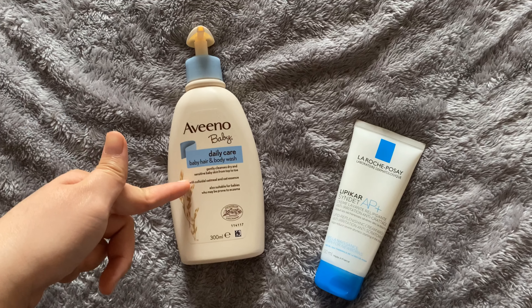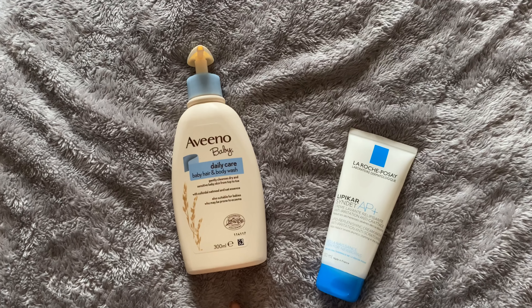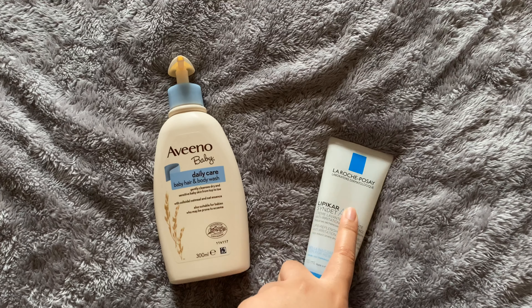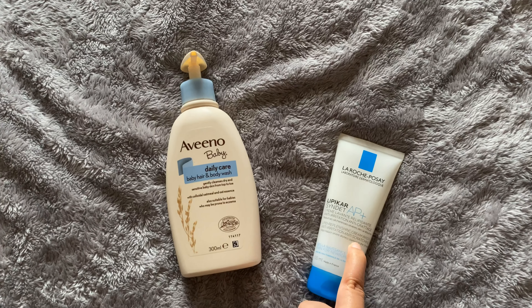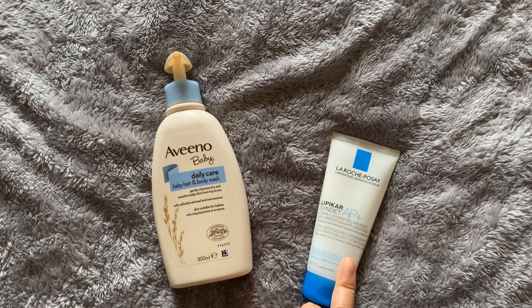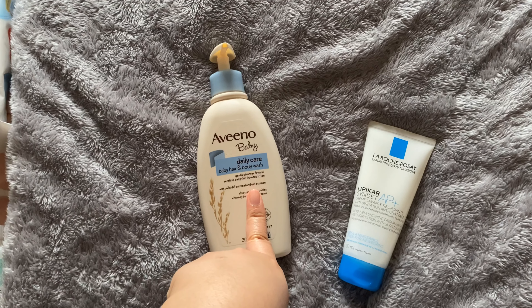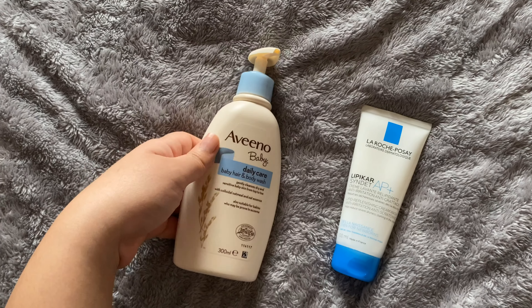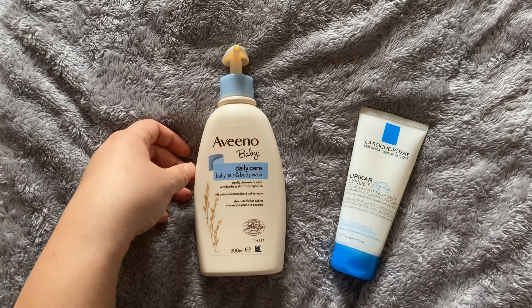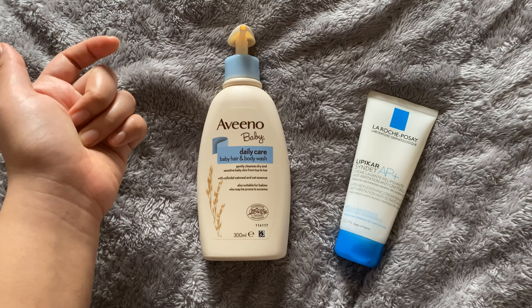These are the body washes I use for Mavis when I give her a bath — Aveeno Baby Daily Care and La Roche (that's how they pronounce it apparently). La Roche is quite pricey for a body wash because it's for sensitive skin, so I'll stick with the Aveeno because it's good as well — it's moisturizing and Mavis likes it.